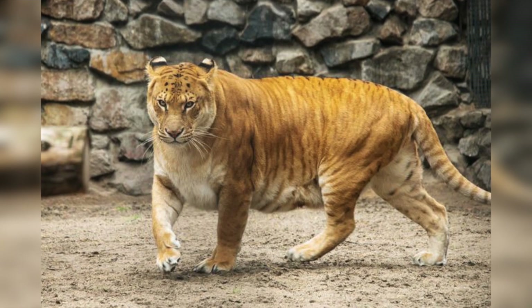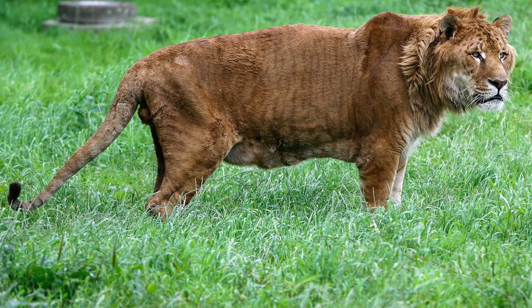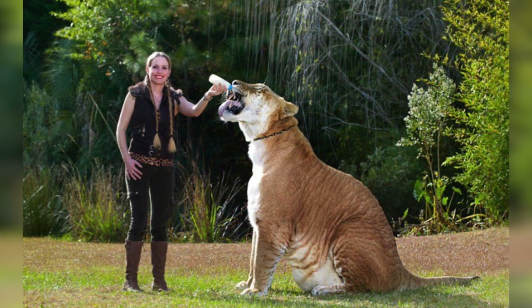Ligers are a cross between specifically a male lion and a female tiger. They are a man-made animal and not considered a real species because they would not occur naturally in the wild. Lions are from Africa and tigers are from Asia, so there is no reason for their breeding other than human entertainment.